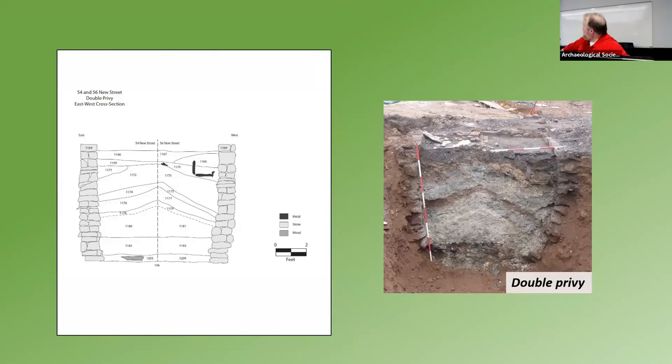Then there's this great privy — a double privy. You can see one opening there and one opening there. It straddled a property line, so part of it was on 56 New Street and part on 54. So this is two different people going to their backyard and using their privy. This is what the deposits look like underneath — a lot of coal ash, a lot of lime, which I dream about being taken from Warren County on a canal across the state and sold to people in Newark. The canal's a couple blocks to the south. But this also yielded a significant amount of material as well.